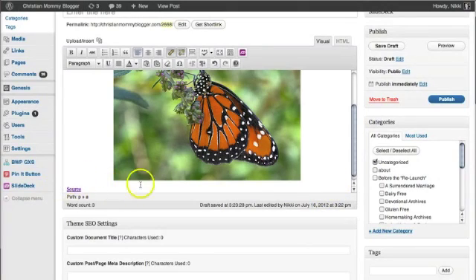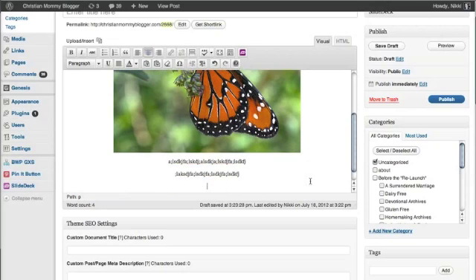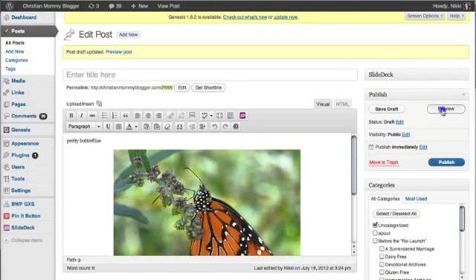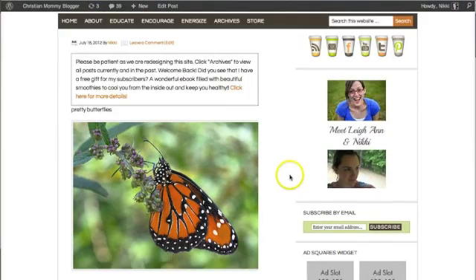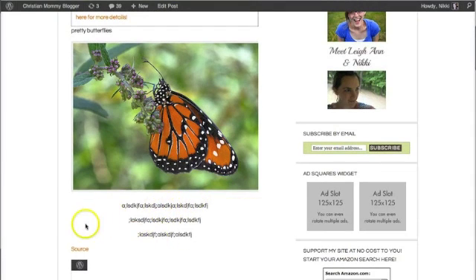So this is source. Now if this was my post, I would have kept writing about pretty butterflies. Let's save our draft and preview. Now I have a post about pretty butterflies — there's the picture of my pretty butterflies, there's my content, and there's my source.